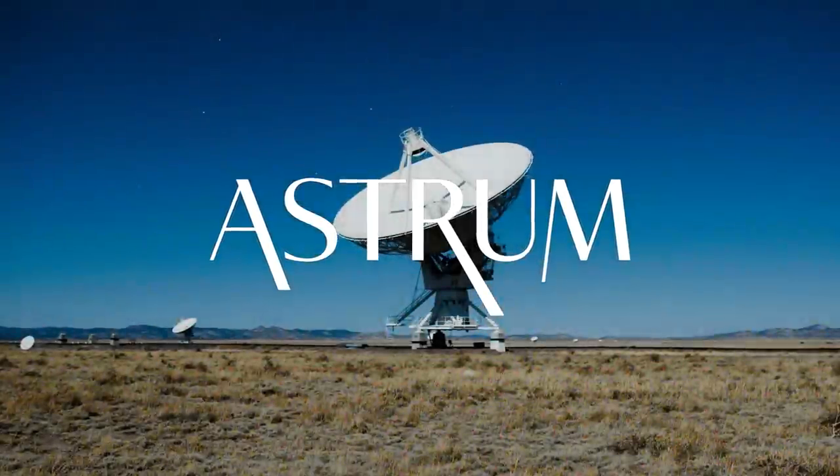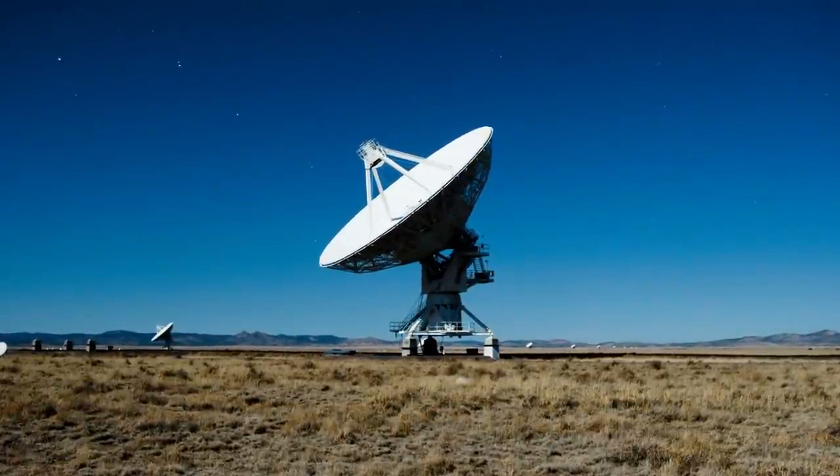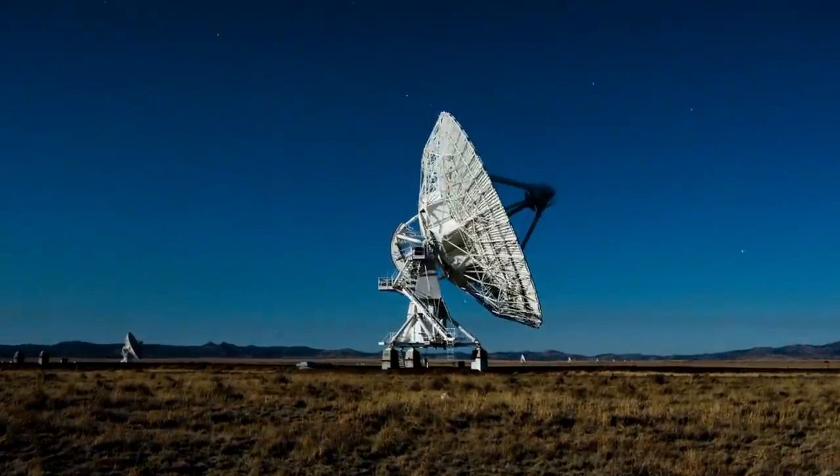I'm Alex McColgan, and you're watching Astrum. Join me today as we understand how NASA stays in contact with spacecraft billions of kilometres away and explore the new kinds of technology NASA have just launched in the field of deep space communication.